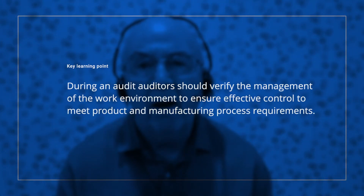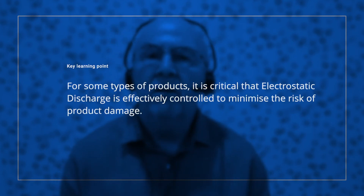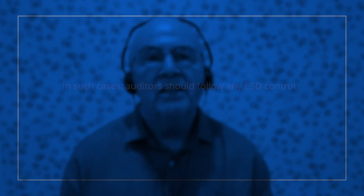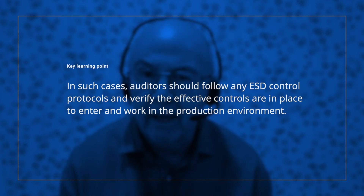So let's summarise the key learning points. During any audit, auditors should verify the management of the work environment to ensure effective control to meet both the product and the manufacturing process requirements. For some types of product, it is critical that electrostatic discharge is effectively controlled to minimise the risk of product damage. In such cases, auditors should follow any ESD control protocols and verify that effective controls are in place to enter and work within the production work environment.